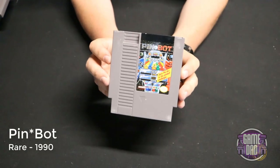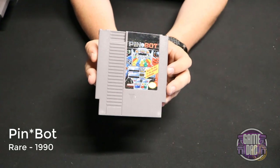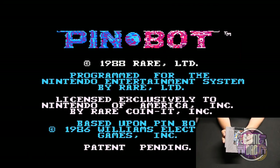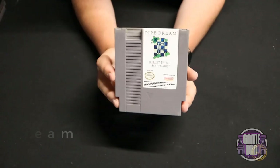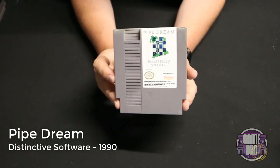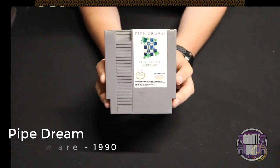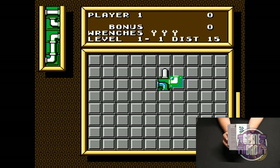Pinbot released by Rare in 1990 is a better pinball game — better graphics, better gameplay, all around just a better experience playing pinball on the NES. Pipe Dream released by Distinctive Software in 1990 — the whole object is that ooze is coming and you've got to lay down pipe so it has somewhere to go.